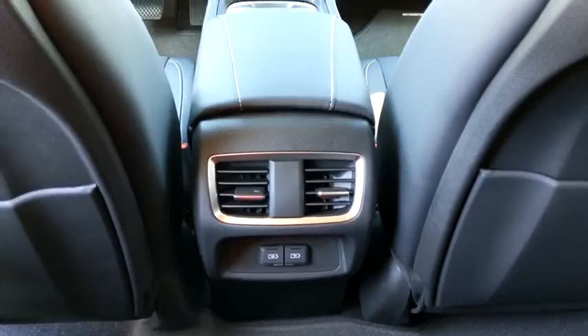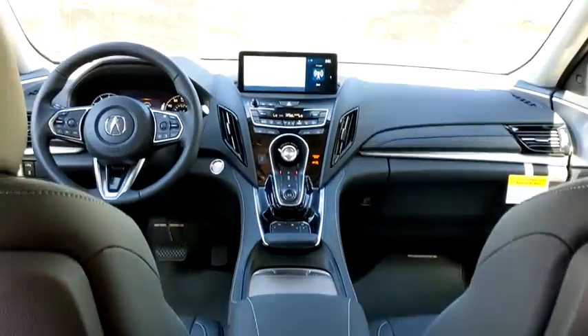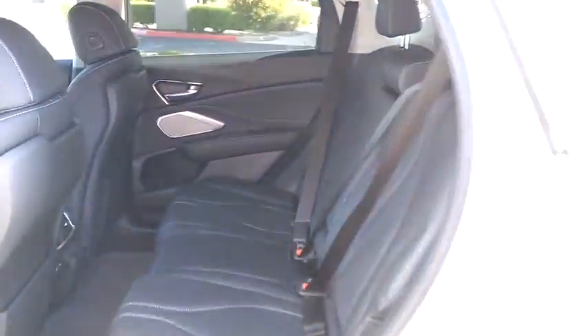Bluetooth, adjustable steering wheel, power steering, keyless start, auto dimming rear view mirror, cruise control, floor mats, four wheel disc brakes.